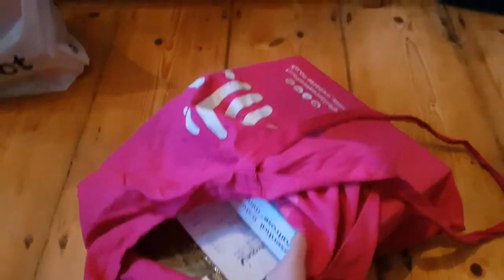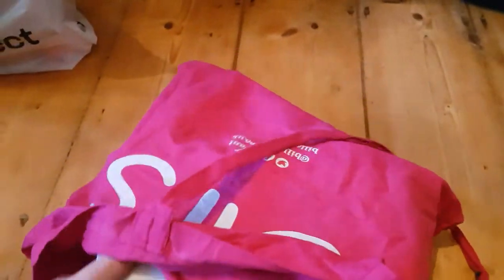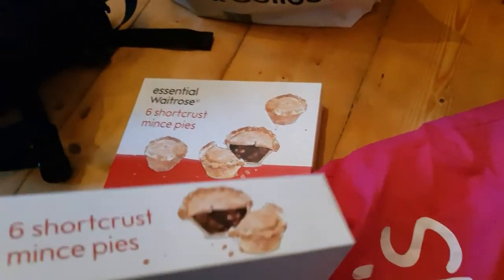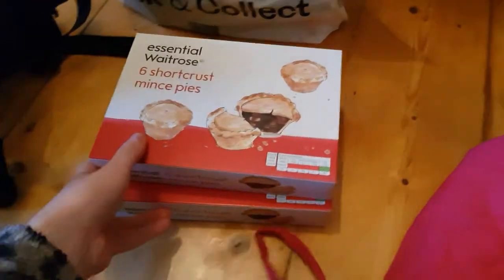Firstly I'll show you what I got in town. So first up — they're upside down — were these mince pies from Waitrose. Oh gosh, that's a bit destroyed. These ones don't have any dairy in — these and the Asda ones. Oh dear, but they might be quite crumbly now. And then what else is in here?